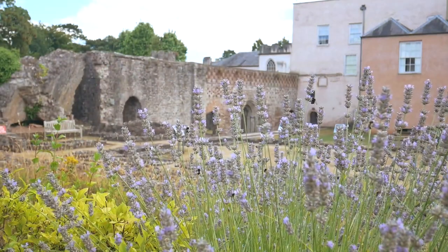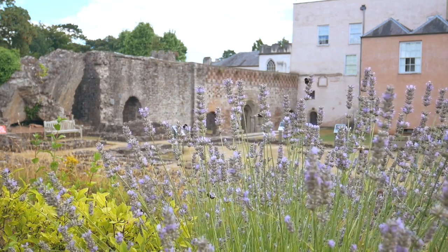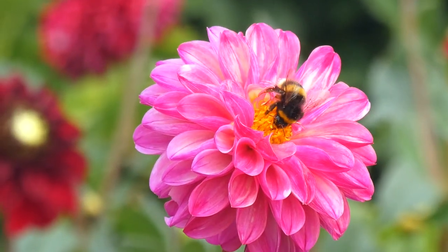That pollen is then used to fertilise the female part of the flower, making seeds. So we desperately need bees in our gardens to pollinate, or we wouldn't have next year's flowers.